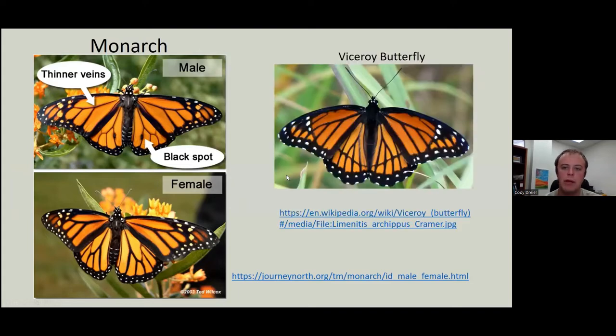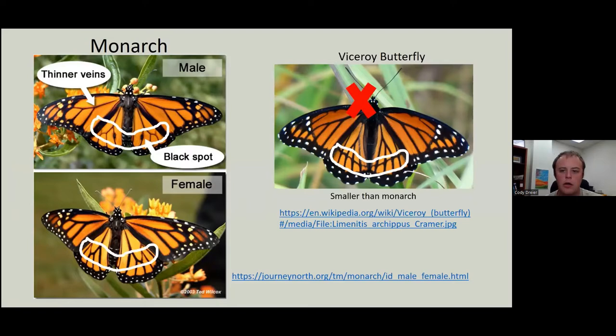There is a mimic in the state, the viceroy. It has this black band through its hindwing that the monarchs lack — both males and females do not have this black line. We're not interested in viceroy sightings for this survey, but they are something you should keep your eye on. They're generally quite a bit smaller than a monarch.